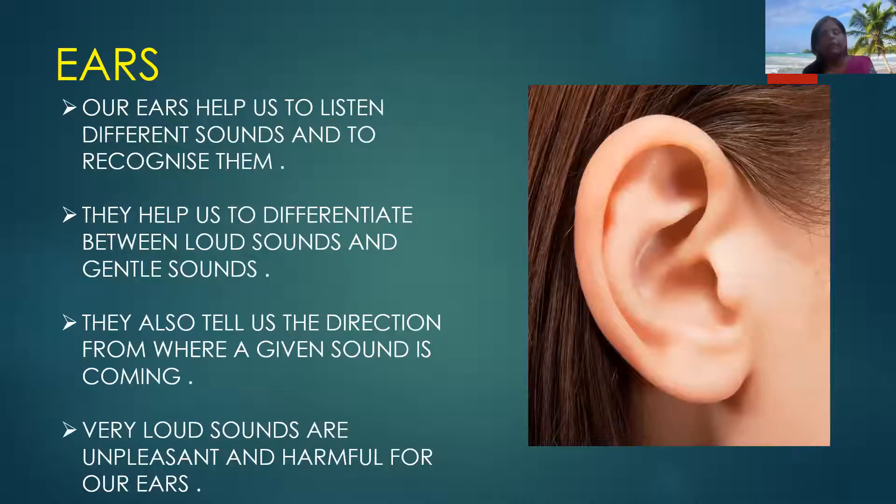Next we will know about our ears. Our ears help us to listen to different sounds and to recognize them. They help us to differentiate between loud sounds and gentle sounds. Some sounds are unpleasant — those are called loud sounds — and some are gentle sounds like chirping of birds and melodious music. Our ears also tell us the direction from where a given sound is coming. Very loud sounds are unpleasant and harmful for our ears.